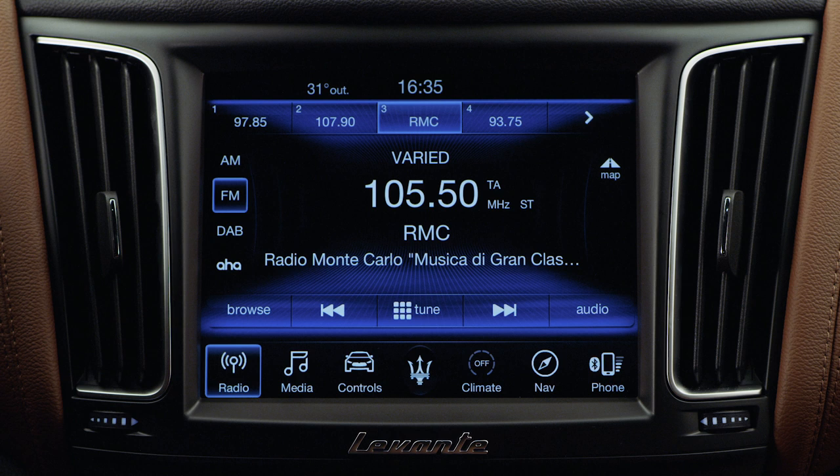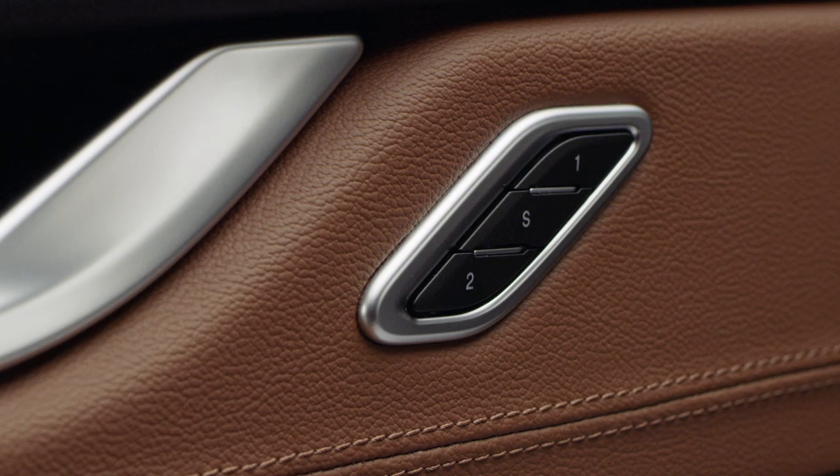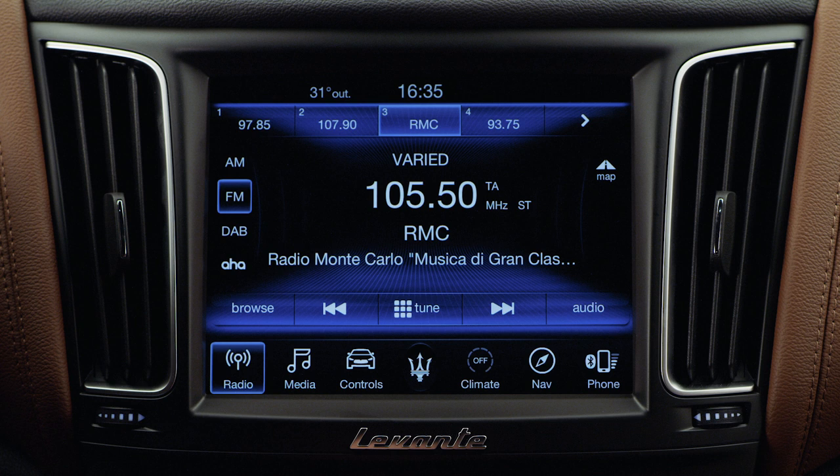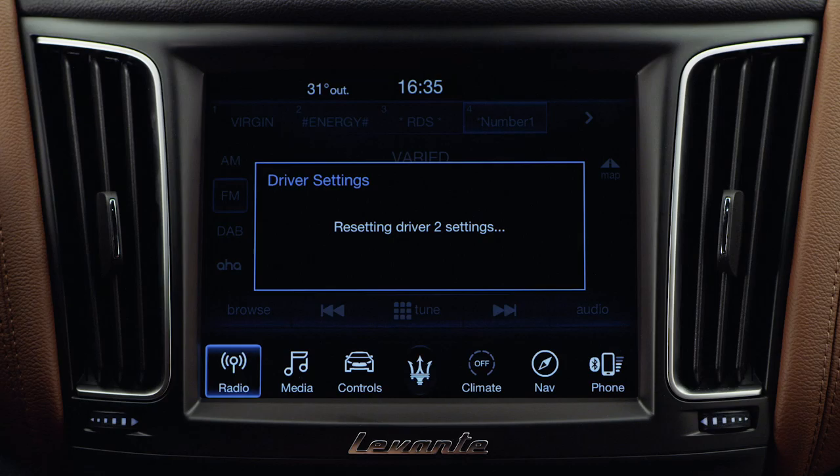The radio station presets in the top bar are specific to each AM, FM, DAB, or Sirius XM source. Favorite stations are also associated with different seat profiles so that each driver can play his or her favorite radio stations. By pressing seat profile 2, the radio will automatically be set to profile 2.